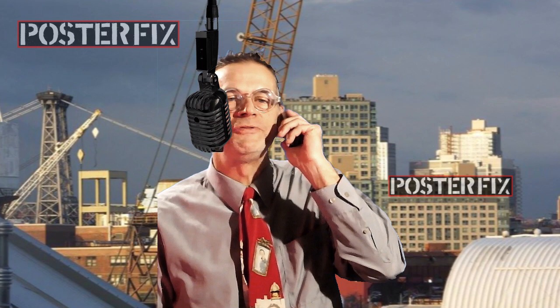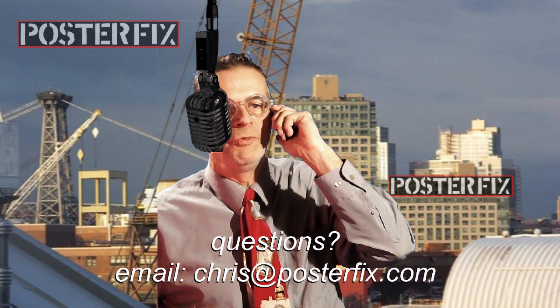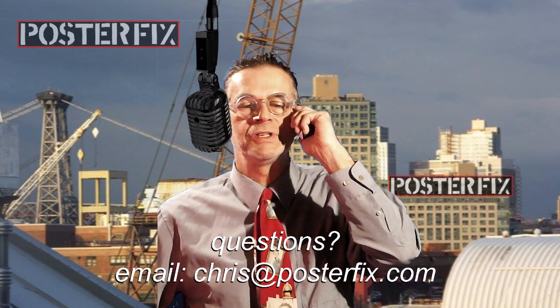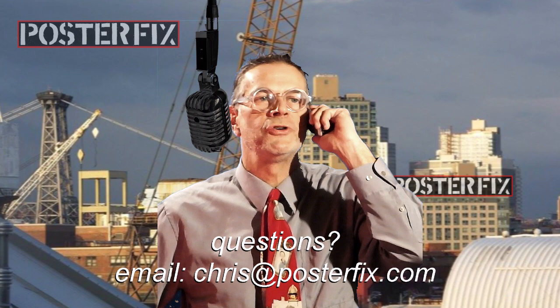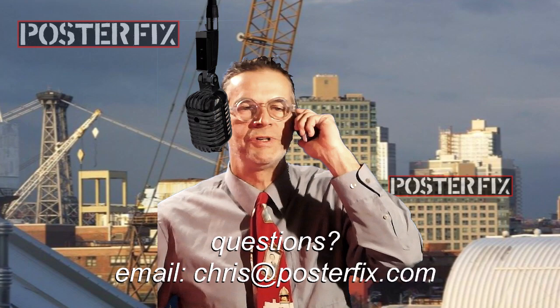Hello, Poster Fix. May I help you? Oh, a circus poster you'd like to restore. Yes, I'm Chris, the owner. My poster's really bad. What size is it? A big three-sheet. What's the condition? It's got rips and tears. Can I send you pictures? Yes, you can send me photos. Send me some photos of the poster at my email, chris@posterfix.com, and make sure to write in your email any issues you have about its condition that you want me to address. As soon as I get the email, I'll get back to you. I'm highly recommended. Thanks very much — I look forward to seeing your poster. Bye-bye.